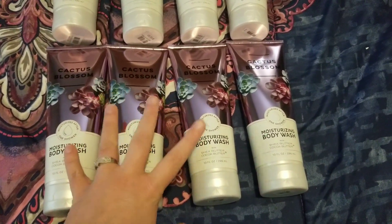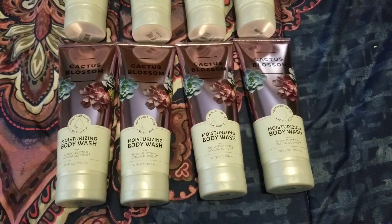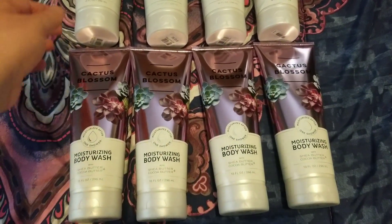I did pick up four of those. Three are for myself, one is for a friend, and the other four fragrances remaining are for her as well.